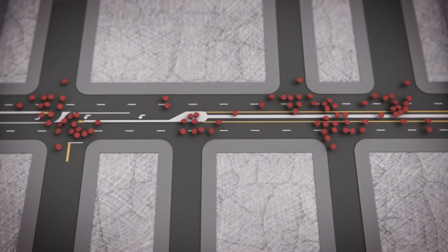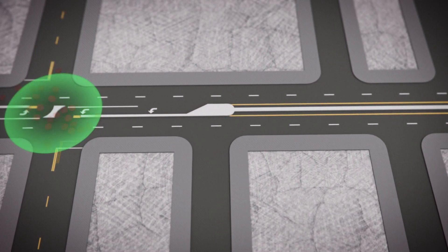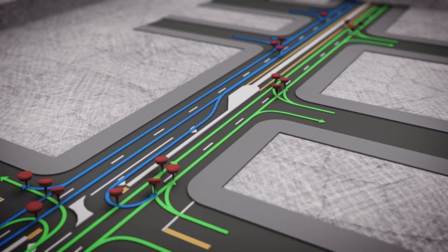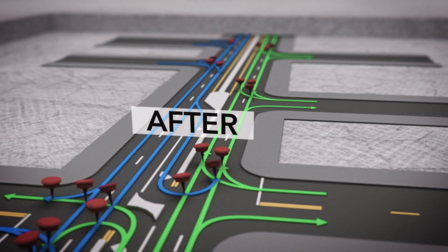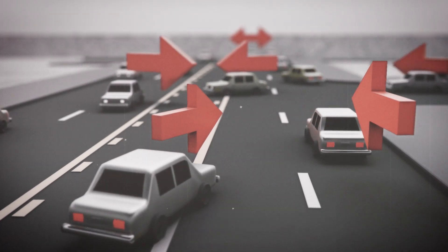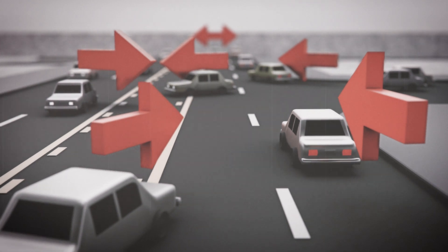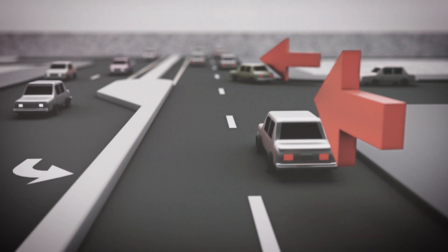Raised medians reduce conflict points by directing turning vehicles to specific locations along the roadway. By merging these pathways, you combine their conflict points, resulting in fewer distractions for drivers. On a busy road, drivers monitor conflict points from all directions. Too many conflict points make driving unpredictable and risky. By reducing conflict points, raised medians create a more predictable experience for drivers.